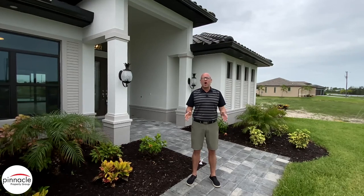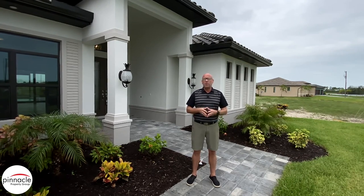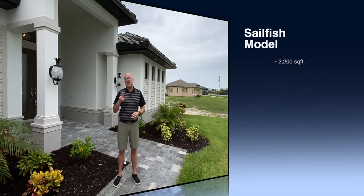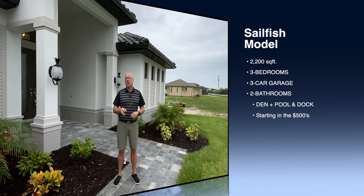Hey folks, this is Brian Ludden with Pinnacle Property Group. Today we are at another Pinnacle Building Solutions custom home build by a customer. We are in the Sailfish model, which is a three bedroom, two bath with a den at 2,200 square feet with a three car garage.